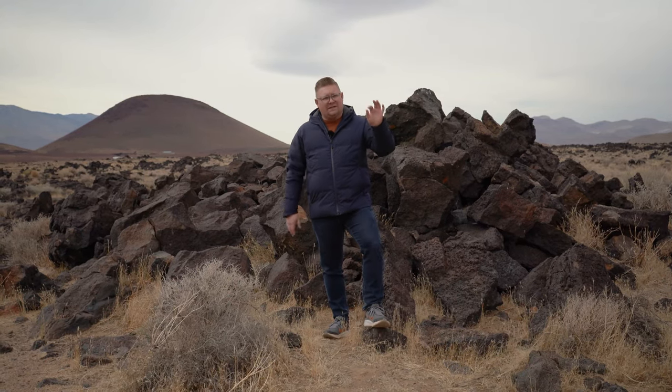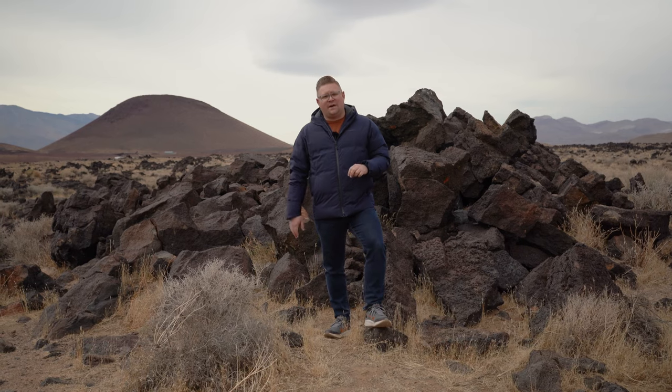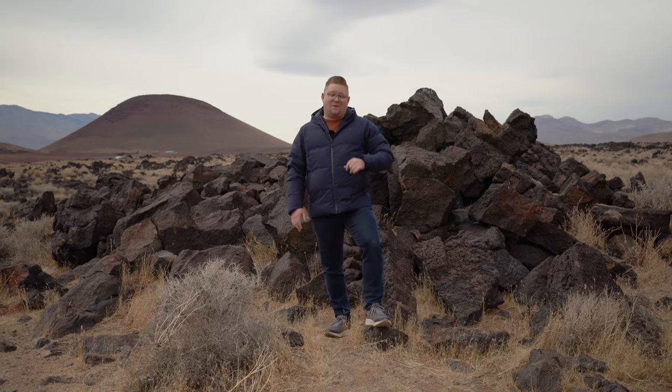Hey there guys, it's your favorite backyard geographer out in the field, this time just a little bit north of the Costa mountain range along the eastern Sierra along 395.